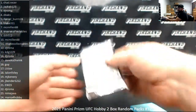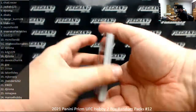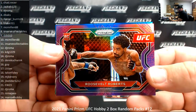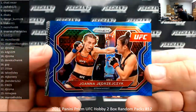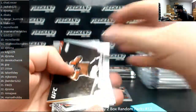Pack 21, EW-23. Purple to 149, Roosevelt Roberts. Blue to 189, Joanna Jay. Knockout Artist, Derrick Lewis.